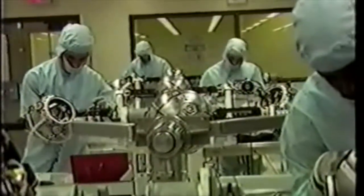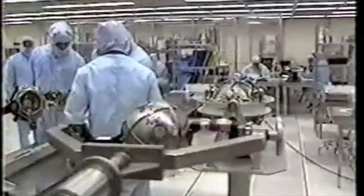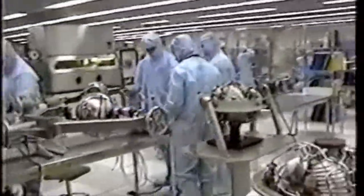The Peacekeeper's intricate guidance system is so sensitive it must be assembled under carefully controlled conditions. As you see here, the guidance system is built in a special facility called a clean room.